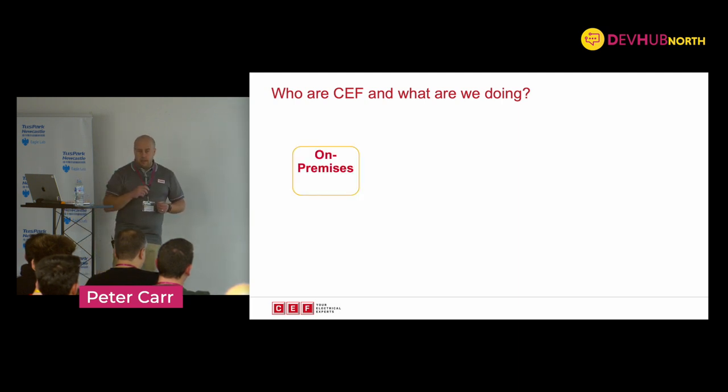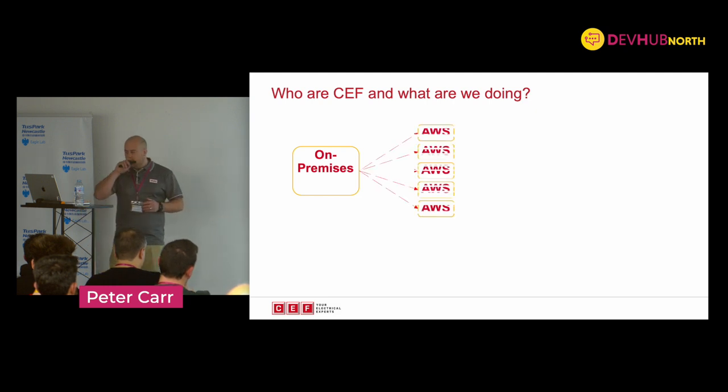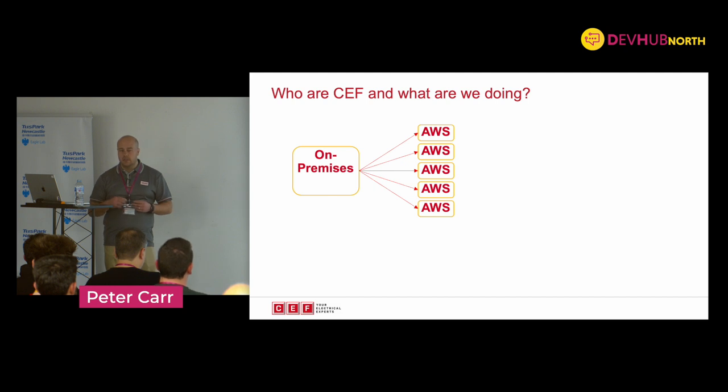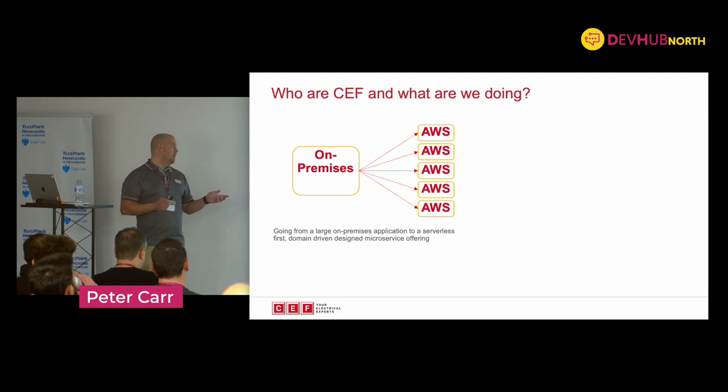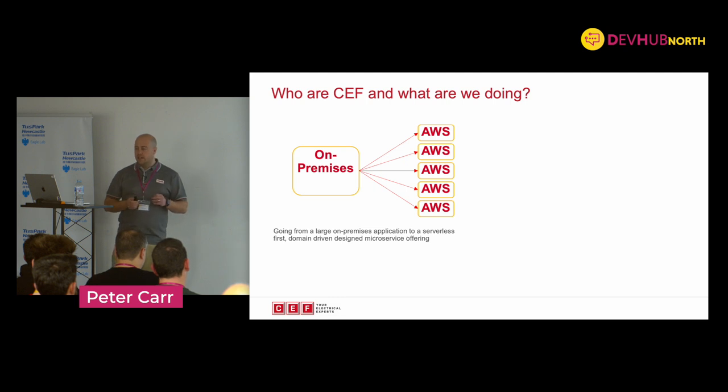I apologize about the graphics - I'm not a graphic designer. We are currently going from a big on-premise legacy monolithic application, and the idea is to split that and push it into the cloud, going through a bit of a rewrite at the same time. It's not just a lift and shift. We're going from a large on-premise application to a serverless first offering, which is really interesting. That's come with its own little hurdles but it's providing a lot of benefits - a domain driven design microservice offering.